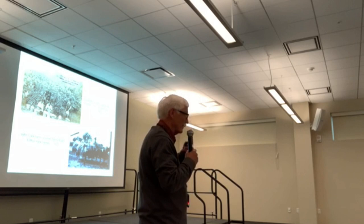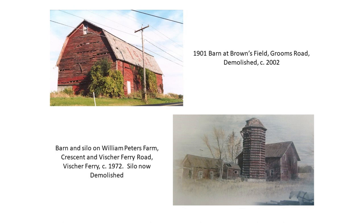Throughout the 19th century, Vischer Ferry was also a farming area — we had a peach orchard down there. The picture on the right is at the John Clark Farm on Fisher Ferry Road, just below the town hall. The old farmhouse is still there; it's on our town's historic register. So we had lots of barns, and we're not seeing too many of these anymore. The barn at the corner of Fisher Ferry Road and Crescent Road is still there, though the silo is gone. It was built in 1814. And then we have this large barn on Grooms Road.